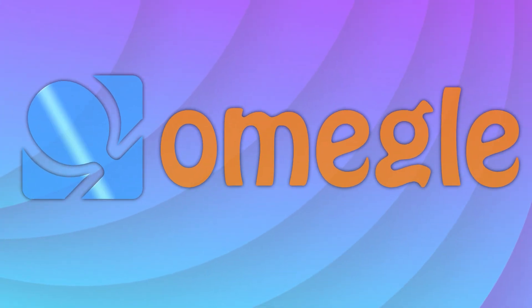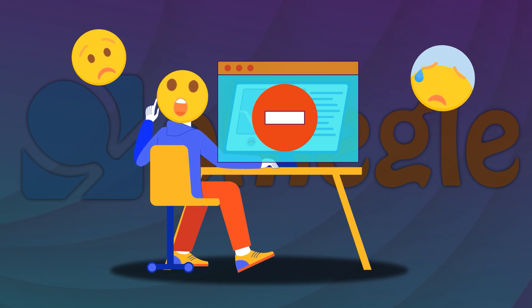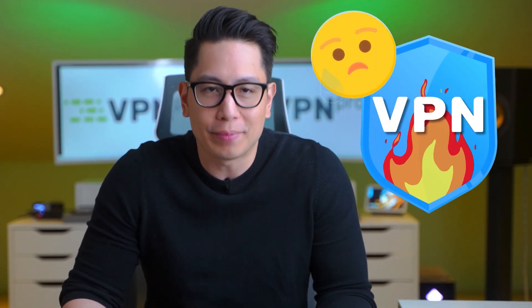Omegle is a great online chatting platform, but if you get banned there, your IP will be banned as well, preventing you from getting in. Even most VPNs have trouble accessing Omegle. Hey, John here from VPN Pro, and today I will teach you how to access Omegle if you get banned and which VPN for Omegle is up to the task.